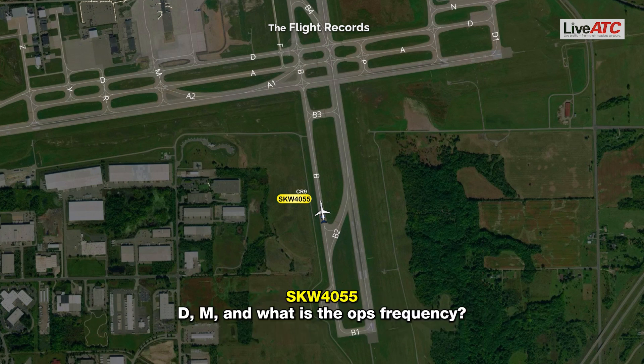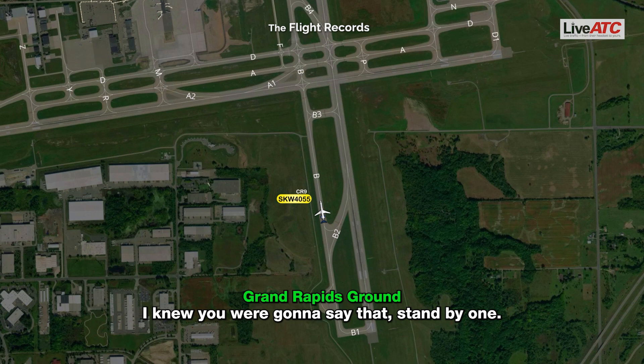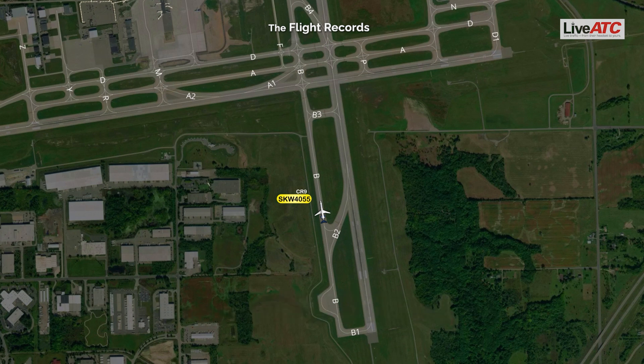Delta, Mike — and what is that taxiway? I knew you were going to say that, stand by one. SkyWest 4055, off of Delta. My aircraft are already on Delta — yeah, I don't care.